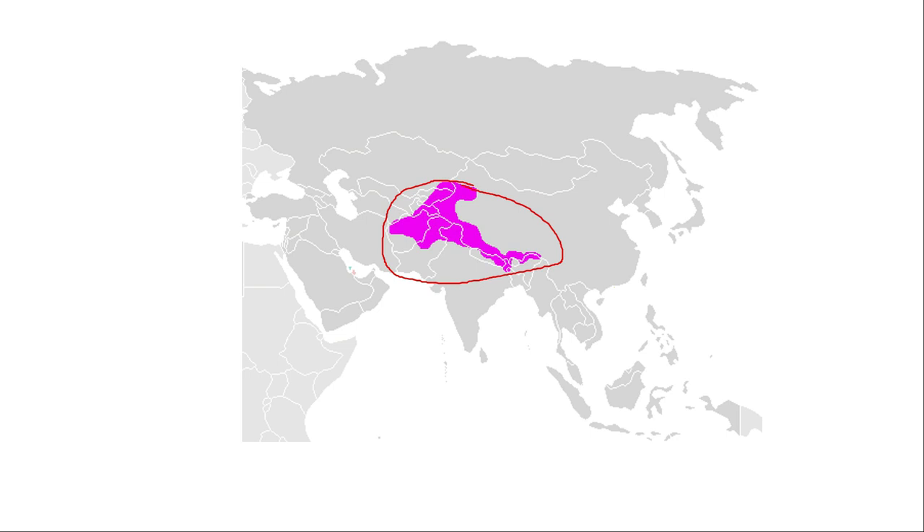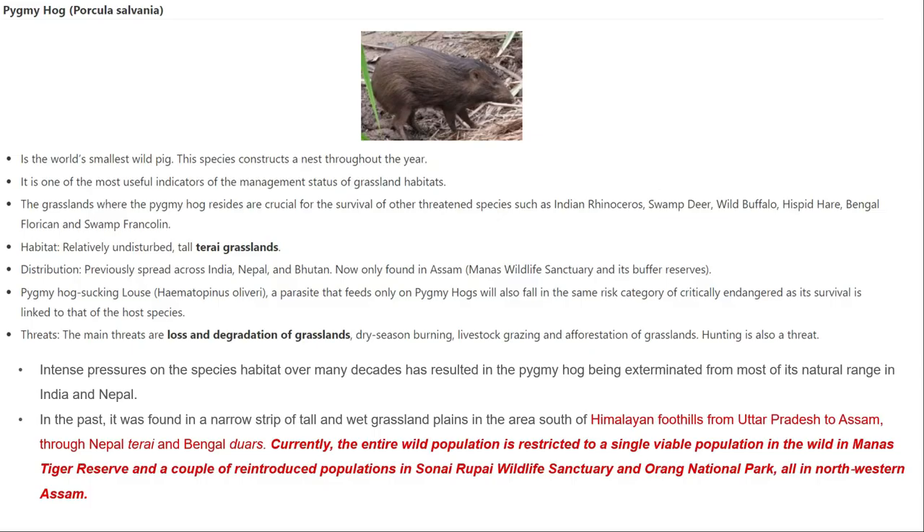The pygmy hog is one of the world's smallest wild pigs. It has a peculiar quality of constructing a nest, which is unique among pigs. It is one of the most useful indicators of grassland health — the more the population of pygmy hog, the more nests it can build, and the more nest material available, the healthier the grassland.